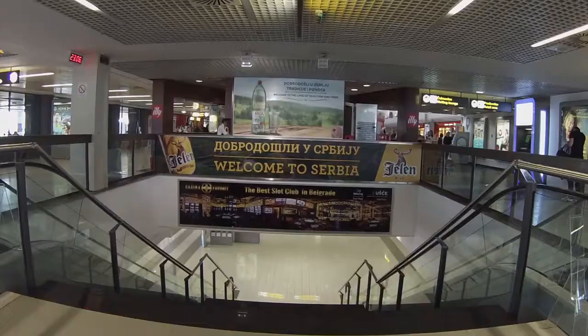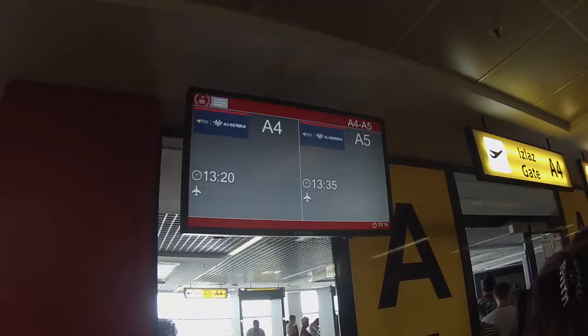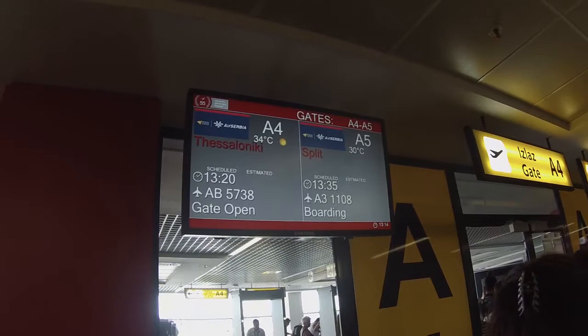Our first flight from Abu Dhabi took us to Serbia, where we had just enough time to grab a quick bite to eat, and then we were already on our second flight to Split.